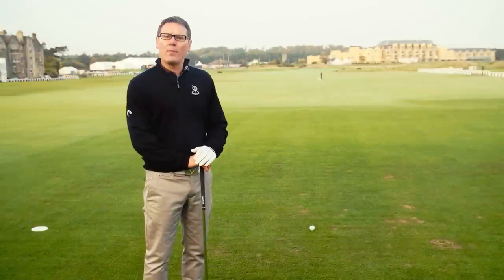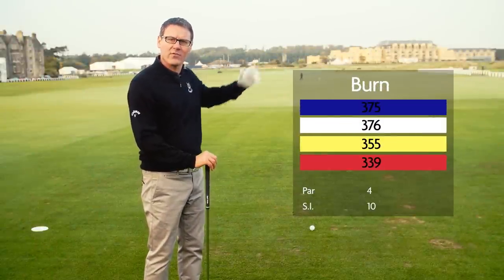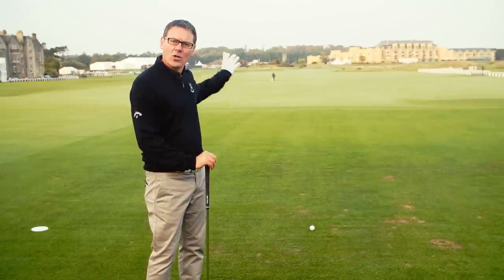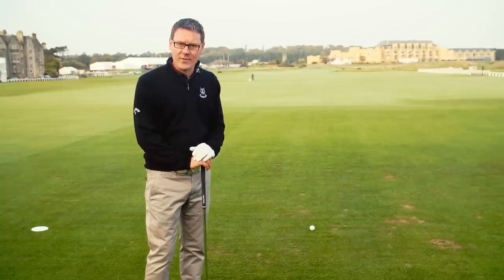The first hole is called Burn, after the famous Swilcan Burn that runs directly across in front of the green. The total length of that burn is only six miles, but it's the final 200 yards out into the St Andrews Bay that make it so famous. The first hole shares its fairway with the 18th, making it one of the widest fairways in world golf.